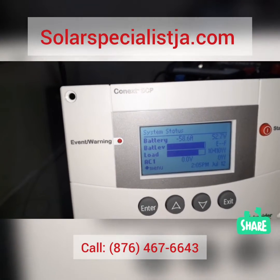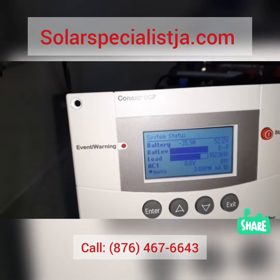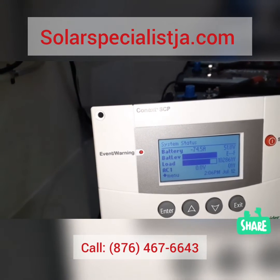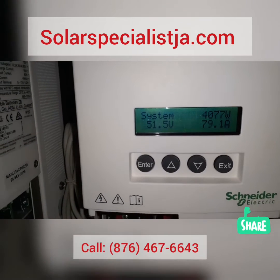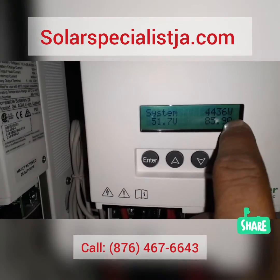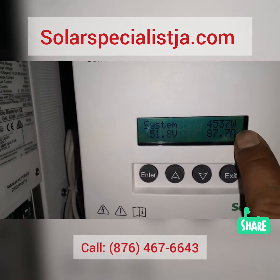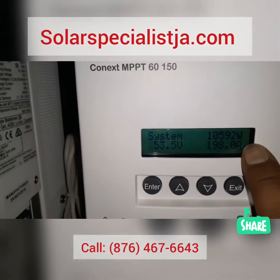This is what the house is using right now — we've got four ACs on along with everything else, and we're pulling about 10.5 kilowatts at the moment. It looks like we have some cloud cover, so the reading will fluctuate. The solar system is currently generating about 4.5 kilowatts, so that's a 6-kilowatt difference.